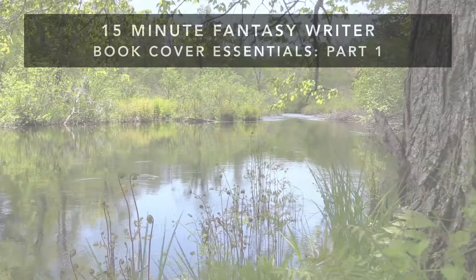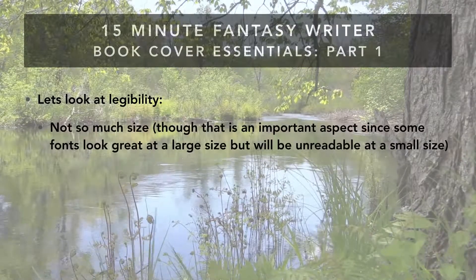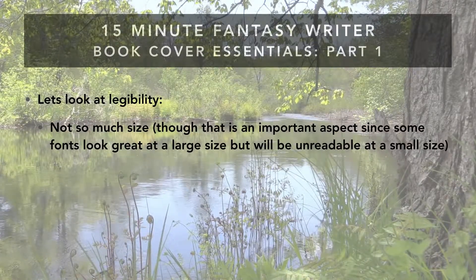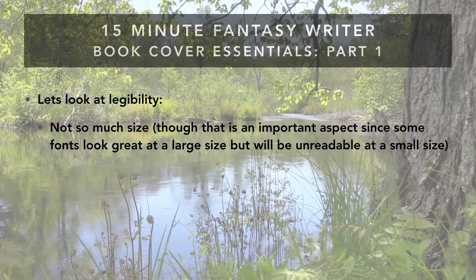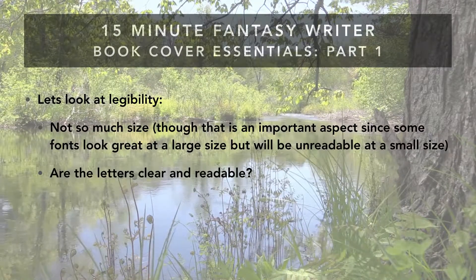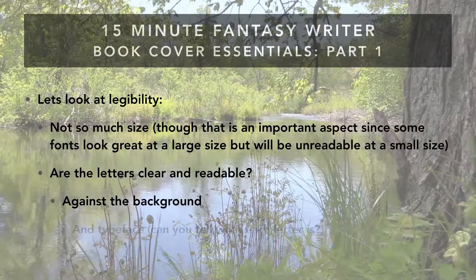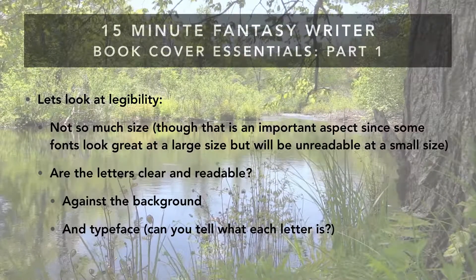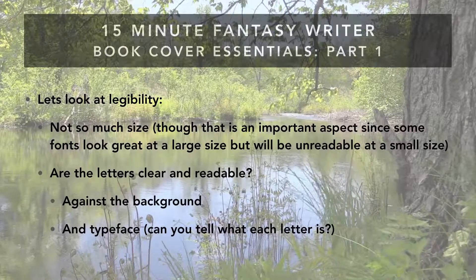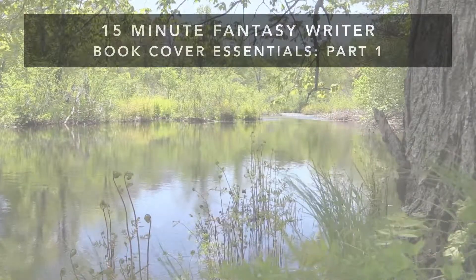Let's go ahead and start and look at legibility. Now this is not so much about size that I'm talking about, but that is an important aspect since some fonts look great at full size — really big images — and they're completely unreadable at a small size. So it's definitely something you need to take into consideration and look at both big and small. But really, you want to look at whether the letters are clear and readable against the background — can you see them against whatever that image is, as well as the typeface? Can you tell what the letter is? But we'll talk about those along with color and ways of differentiating from the background in another episode, because we're going to move on and talk about how fonts can imply a genre.